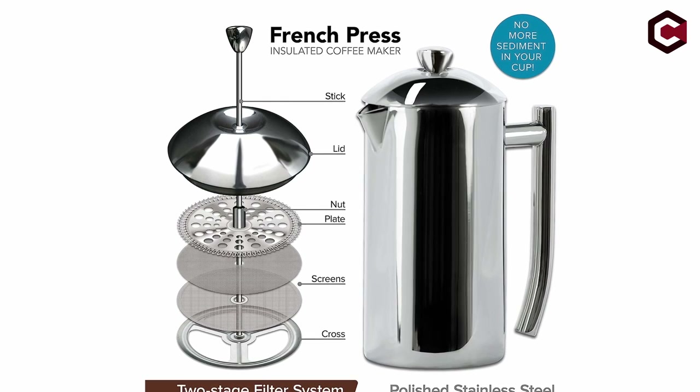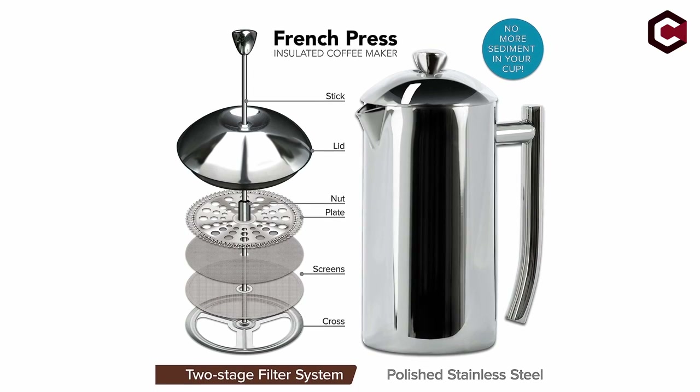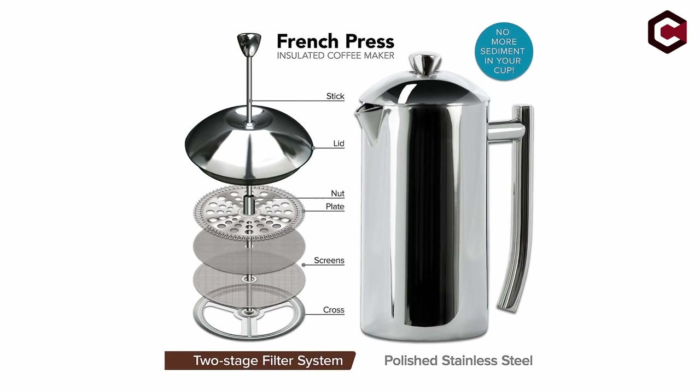Pros of the Freeling Double Walled Stainless Steel French Press: easy to clean, great tasting coffee, good value. Cons: pricey.